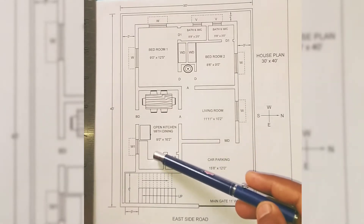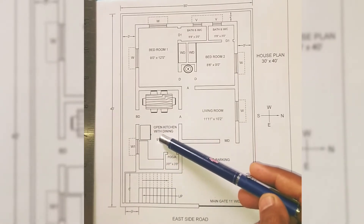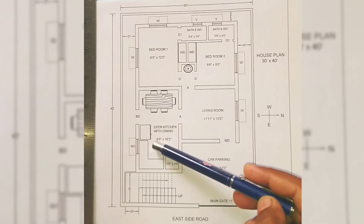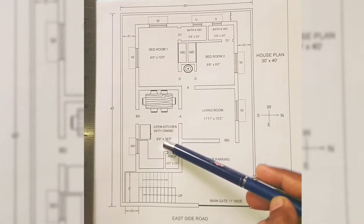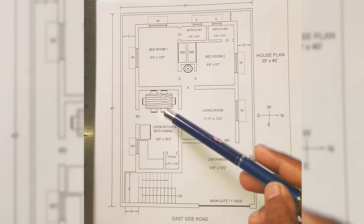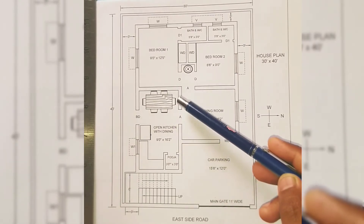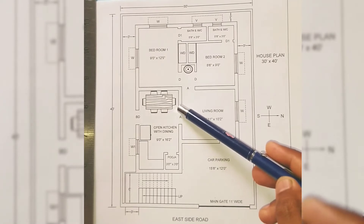The kitchen is provided in the southeast corner. The kitchen designed for this house is an open type kitchen, also open with the dining hall. The size of the kitchen is 9 feet by 16 feet 2 inches including the dining area. This wall is constructed only up to 3 feet and is left open till lintel level, with a pillar or column provided in this area.